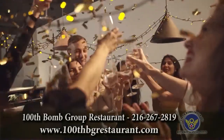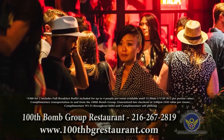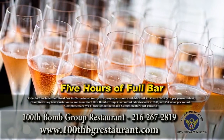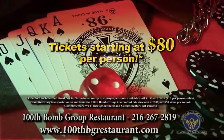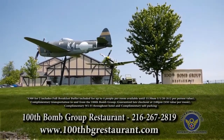Ring in the new year at the 100th Bomb Group's Roaring Twenties Celebration Party. This Roaring Twenties party features hors d'oeuvres, a grand buffet, five hours of full bar, DJ Gary Pearl, balloon drop, and more. Tickets starting at $80 per person. Contact the 100th Bomb Group or visit their website for more details.